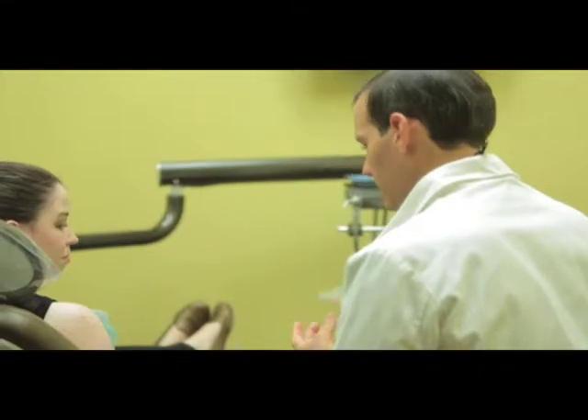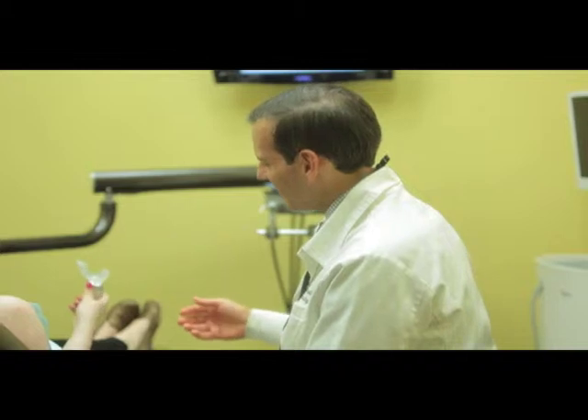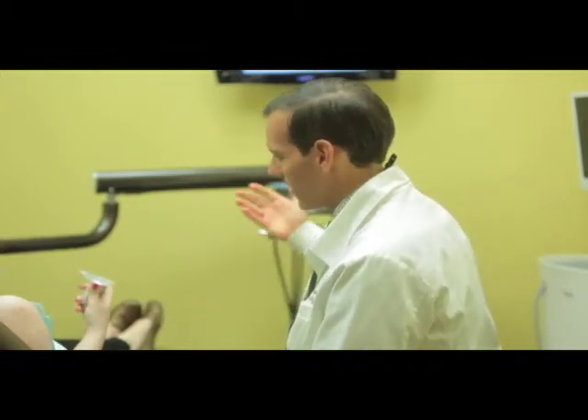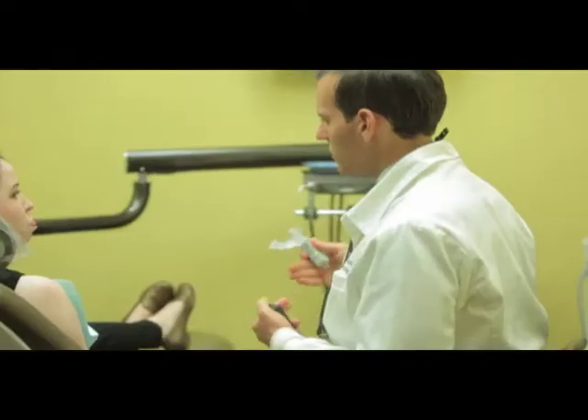Excelident is a groundbreaking device that's used in conjunction with the Invisalign system. It cuts the treatment time of Invisalign by half. A traditional case of Invisalign takes one to two years, for instance, but with the use of Excelident, that could take as little as six months to a year.